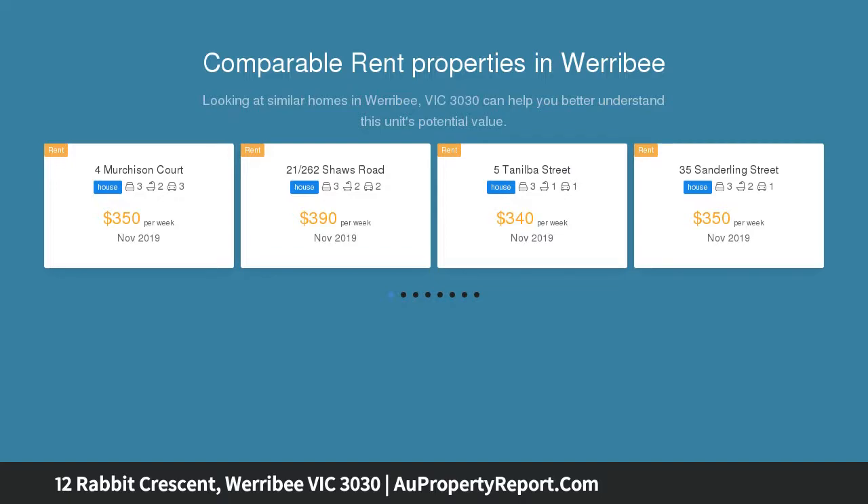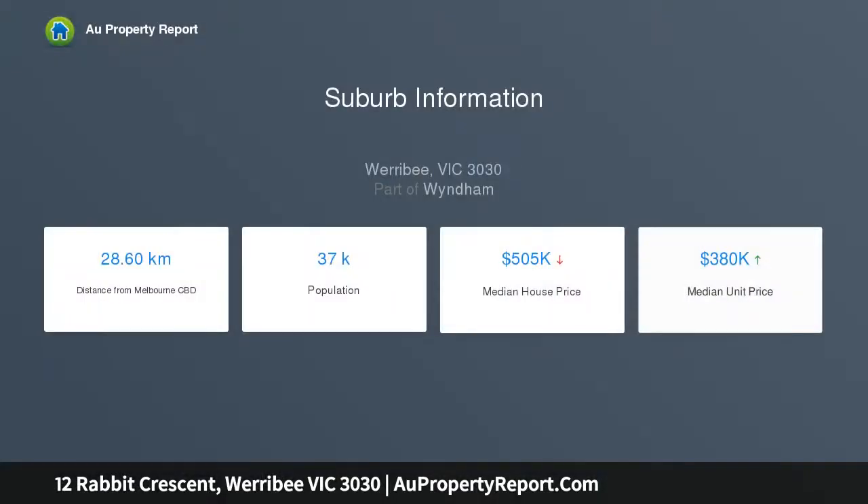Ison Road connects this land to the future Harplay Town Centre and upcoming three-line trains. It takes half an hour to Southern Cross Station. Close to Werribee CBD and Metro train station, along with easy freeway access to both Melbourne CBD and Geelong, and Werribee Open Zoo.